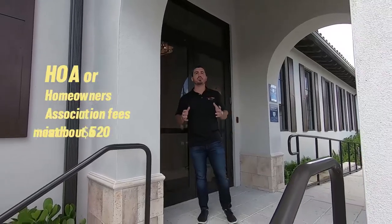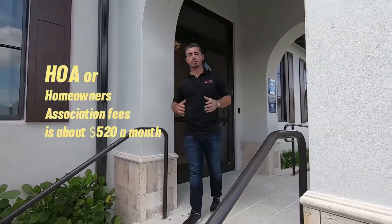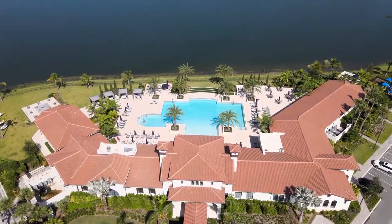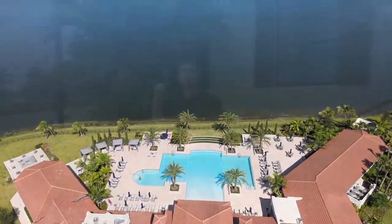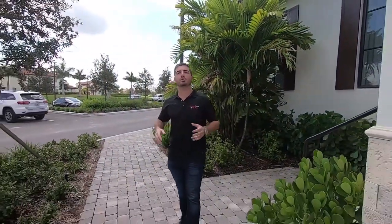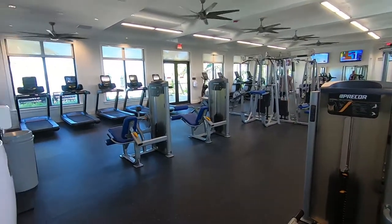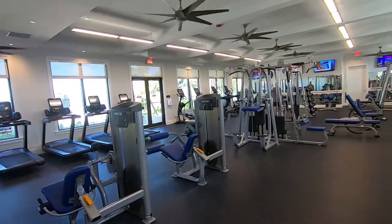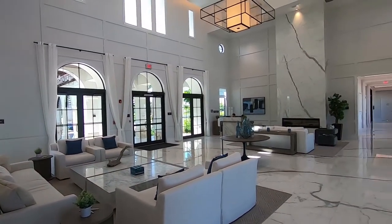The HOA fees in Parkland Bay are about $520 a month, and with that you get all of the amenities you'd expect for that kind of price. You get a huge resort-style clubhouse with a beautiful pool — you can walk right in with an infinity edge instead of steps. You've got a tot lot, tennis courts, and a full fitness center. Anything you could ever want is right here in this massive clubhouse, giving you the best of South Florida and Parkland.